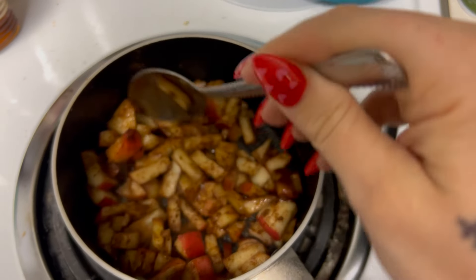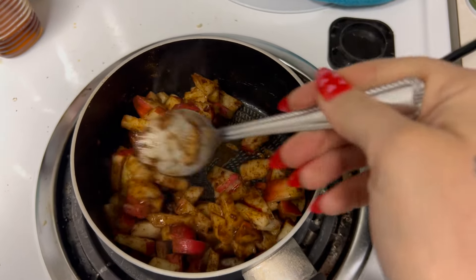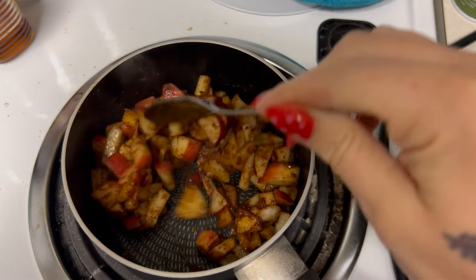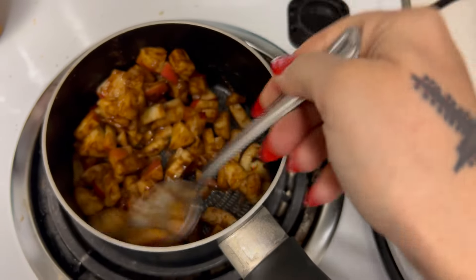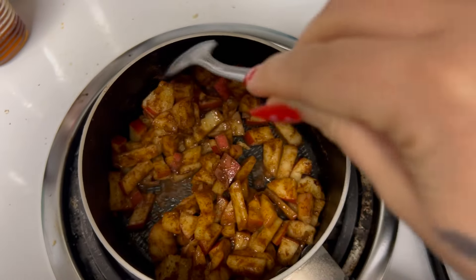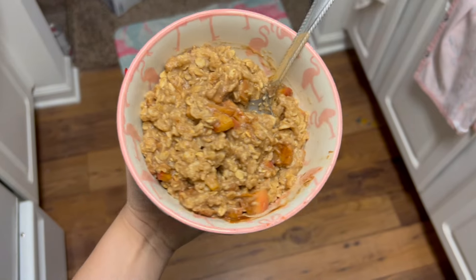This morning I'm making some oatmeal. I'm just sautéing some apples with cinnamon and some sugar-free maple syrup, and I'm going to make some oats to go with it. This is a breakfast of just some apples and cinnamon with some oatmeal.